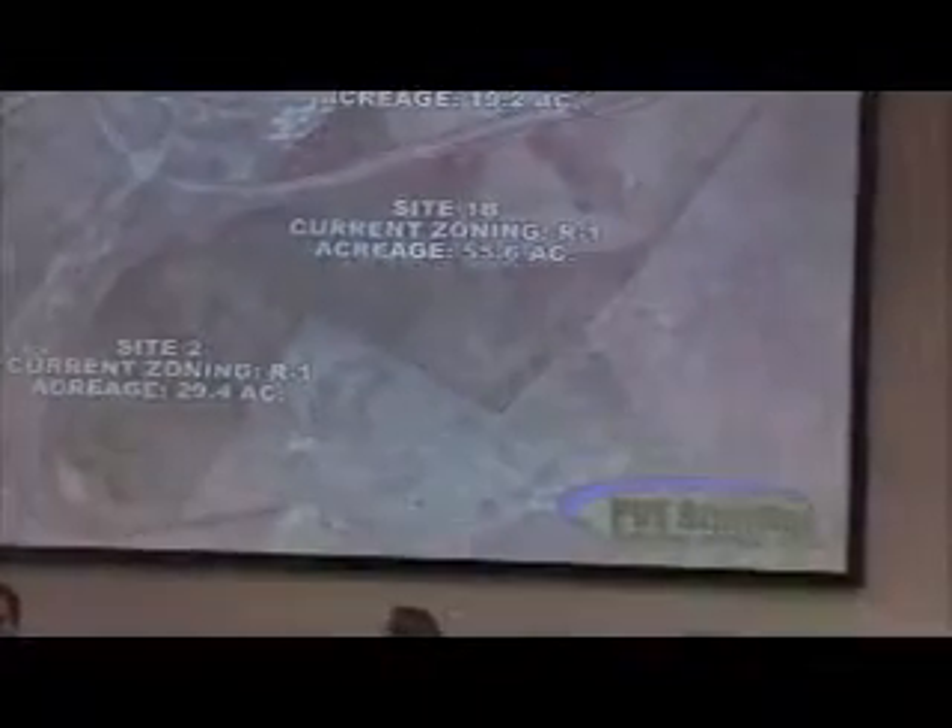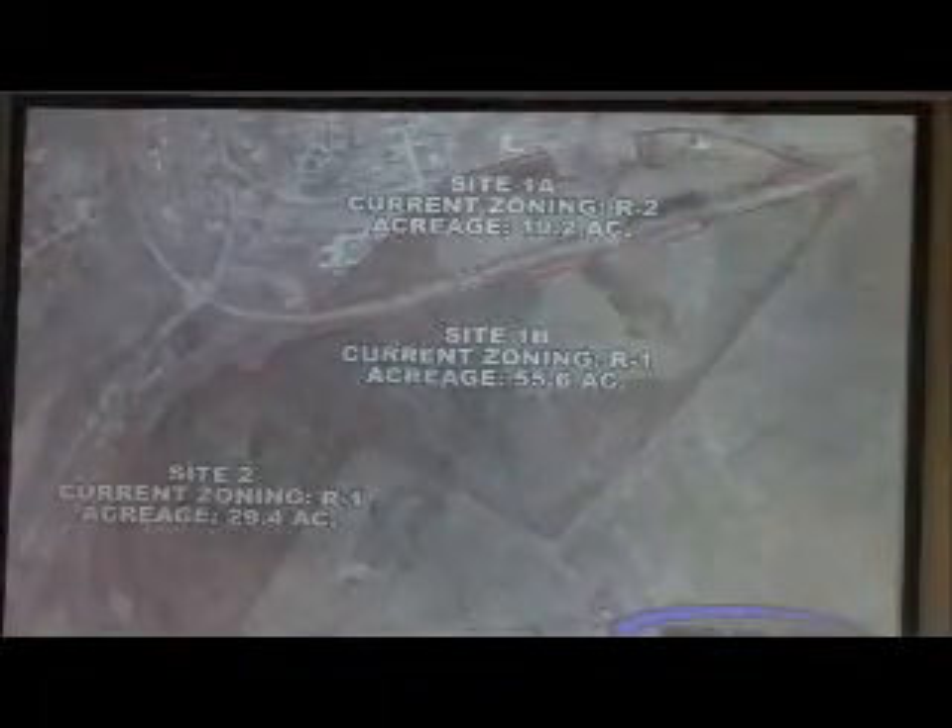So if we get our final PRD approval, we'll actually create a subdivision plan which will subdivide that portion that's not included in our development — which is highlighted in red up on the screen. The total acreage is 104.2 acres.